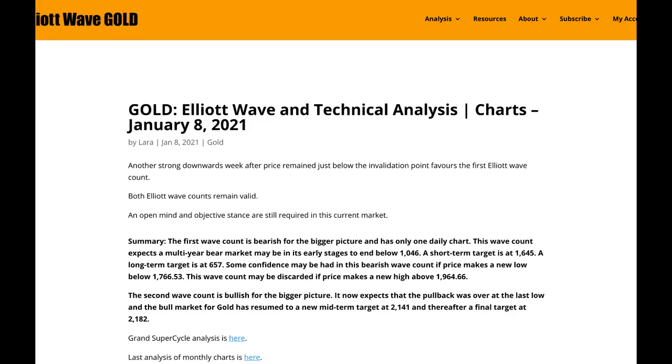There's a lot of bullishness out there for gold at the moment, but I want to try and step back, be objective, and look at all the data. We have to consider both possibilities — there's actually quite a lot of evidence for a bearish scenario for gold. If we see a new swing low in the next week or so, then that bearish case is going to increase in probability. But if price turns around and makes a new swing high, then the bullish scenario would increase in probability. That's all from me this week with your gold analysis. I hope all of our members are having a fabulous week.